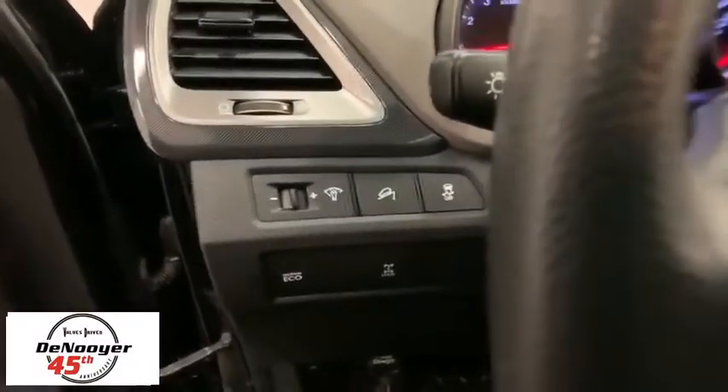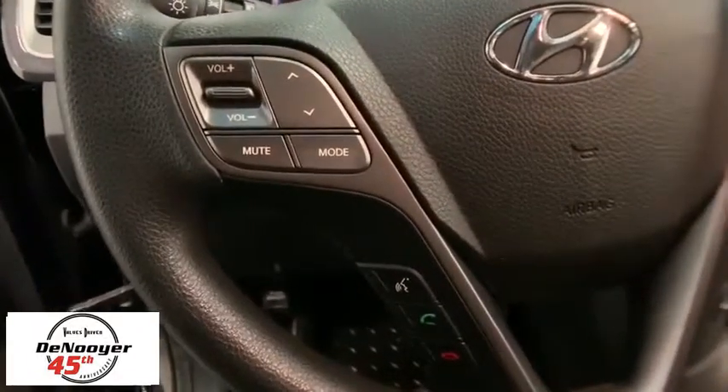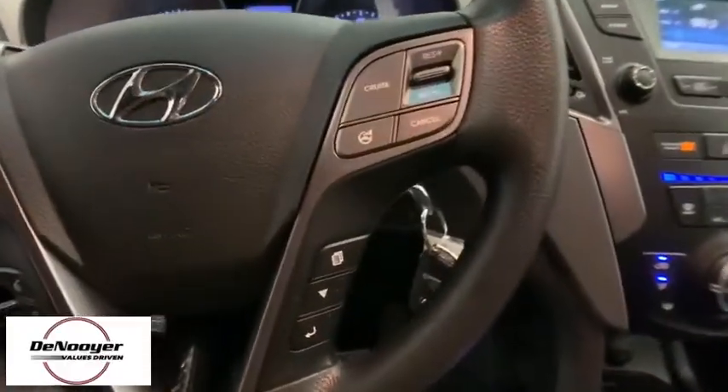Overhead console, remote keyless entry, panic alarm, brake assist, rear window wiper, driver vanity mirror, front reading lamps, tilt steering wheel.